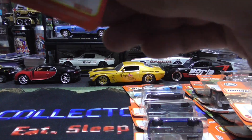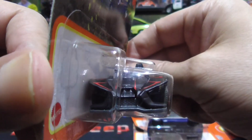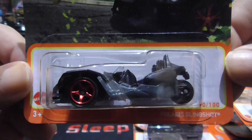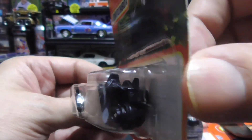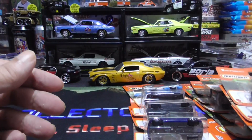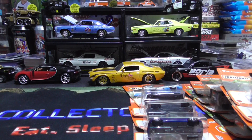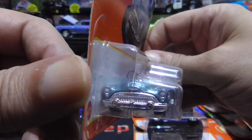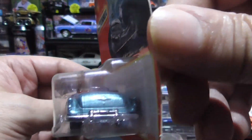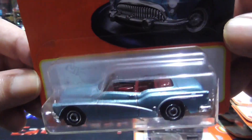Another Polaris Slingshot — another three wheeler. Two wheels in the back, one in the front. These are really cool but they do look dangerous, especially around where I live — traffic is horrible. 1953 Buick Skylark. That is a beauty. Loving the dark red interior with the blue.